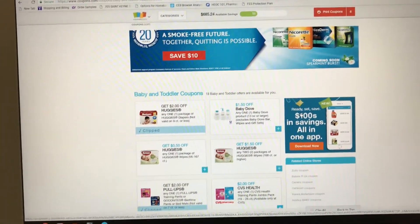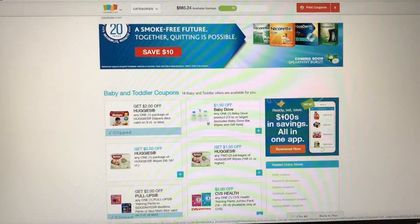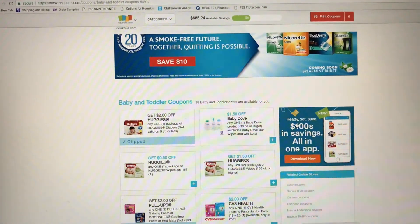Good morning guys, it is Sunday morning so I'm getting ready for my couponing trip. I just want to let you guys know the coupons to print today from coupons.com.